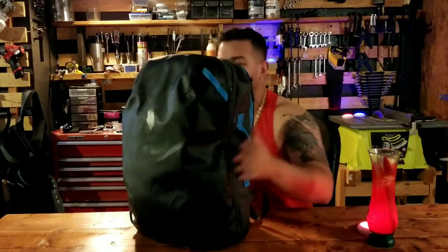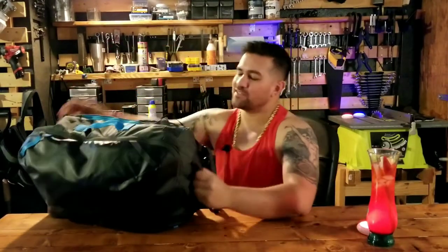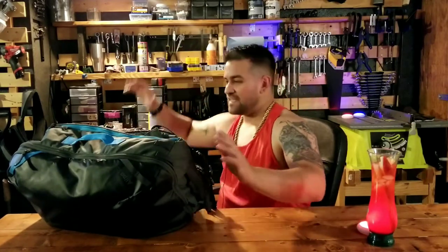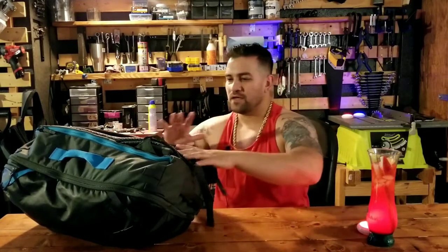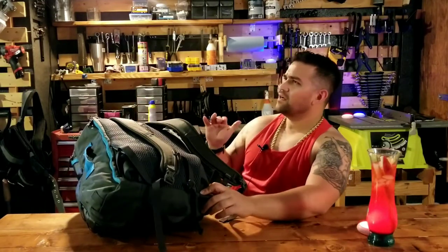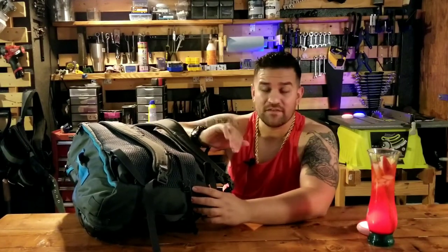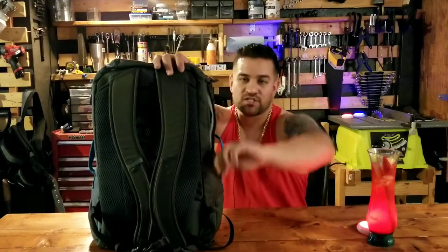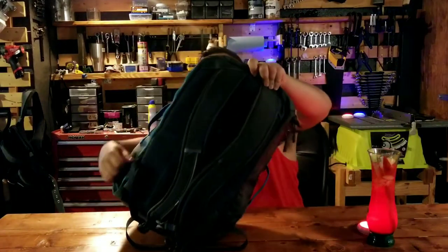Let's take a look at the exterior of the Cotopaxi Alpa 35. There are grab handles on every single side of this bag, which means no matter which way you put it in, you'll be able to grab it out. It has really nice straps, a sternum strap, breathable padding on the back, and waistband holders — though I find the waistband straps a bit short. I'm 5'9" and they don't work well for me, so I keep them folded in as extra lumbar support.